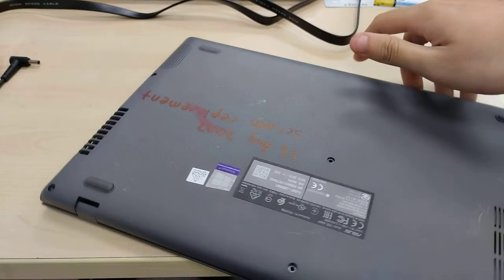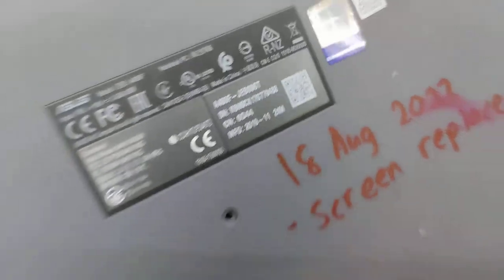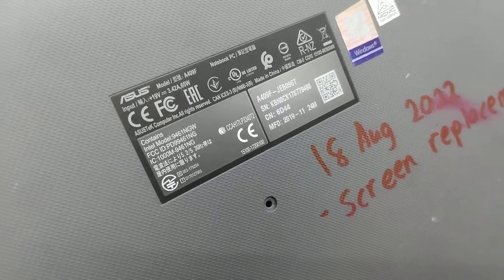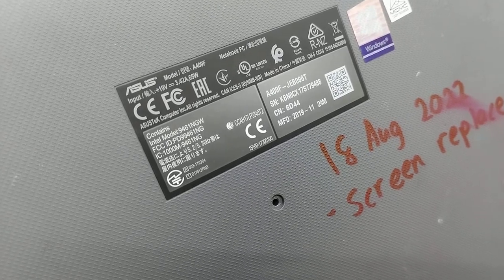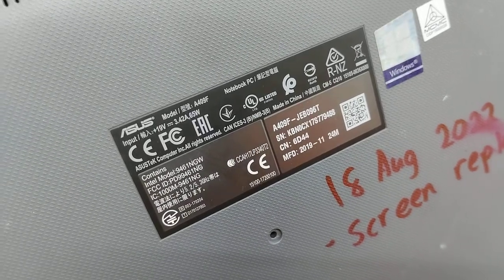Let's showcase this ASUS A409F-JEB096T. This runs an 8th-gen processor, so this will be Coffee Lake or Kaby Lake R — I don't quite know, because Intel's naming scheme can be quite the confusing mess at times.